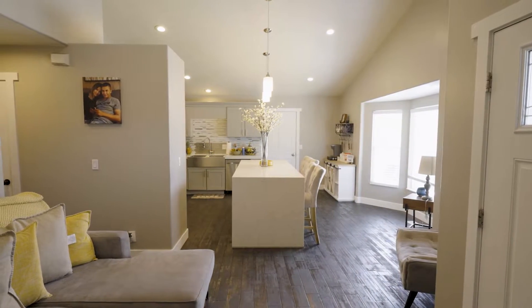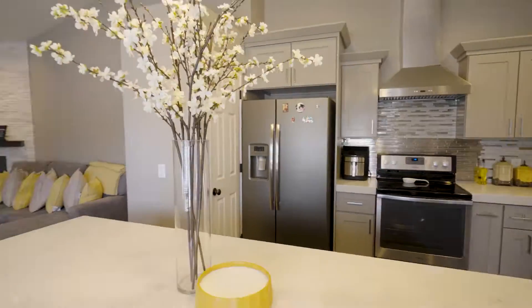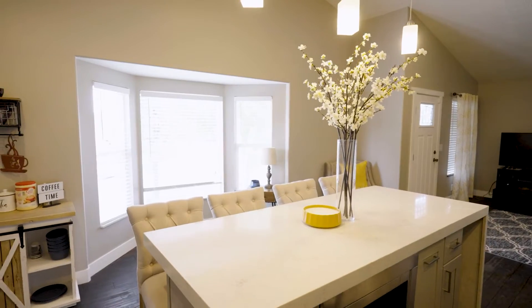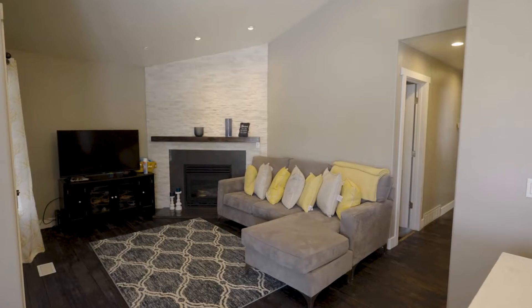The kitchen has nice quartz countertops, a backsplash, and stainless steel appliances. I'm very excited to see this property. It's a Rambler, which people love — they like the idea of having the bedrooms and everything on one level.